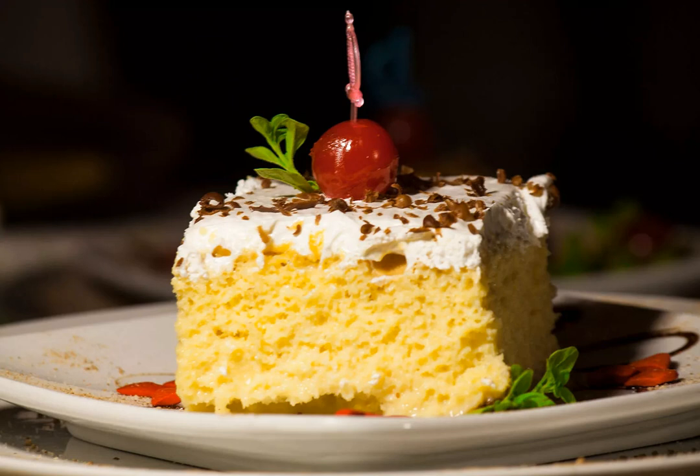Tres leches is not a Costa Rican creation. Versions of it can be found in several countries in Latin America and even in places further afield such as Turkey, but worth a taste if you've got a sweet tooth. Nibble on a piece at Nene's restaurant in La Fortuna or try a heaping helping at Hotel Grano de Oro in San Jose.